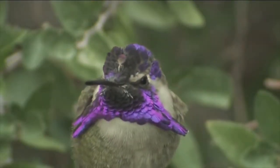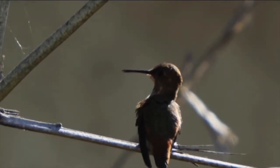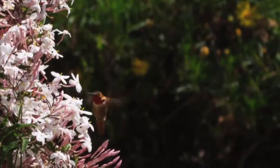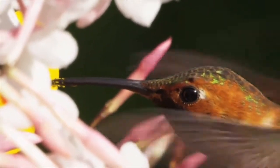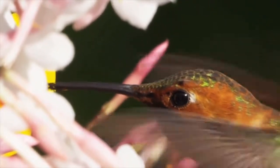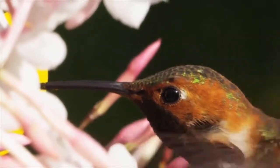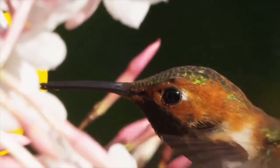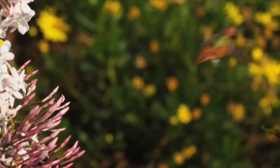The hummingbird's tongue is about twice as long as its beak, so it can reach deep into a flower. Until recently, many scientists believed that the birds relied heavily on capillary action to draw the nectar through their tongues and into their mouths — kind of like water spontaneously rising up a thin straw in a glass. But fascinating discoveries at the University of Connecticut have shown that the mechanisms involved are much more dynamic than anyone realized.